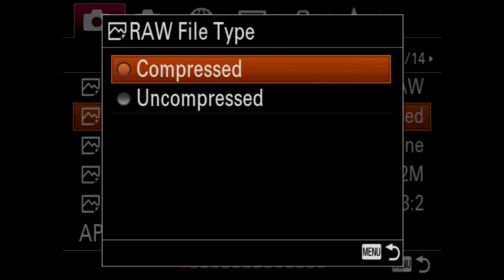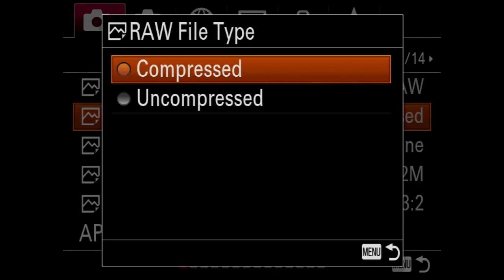The next choice is RAW file type: compressed or uncompressed. I work with uncompressed. The compression is supposedly lossless — you won't lose any detail — but I'm not one of those guys who want to find out the hard way, particularly on long exposures where you have blacks and small details. I just leave it in uncompressed mode. I shoot with 256GB and 128GB cards, so I've always got a lot of storage and it doesn't matter to me whether it's compressed or not.